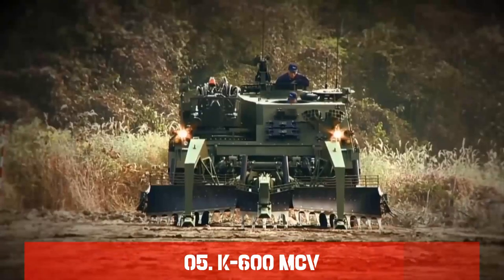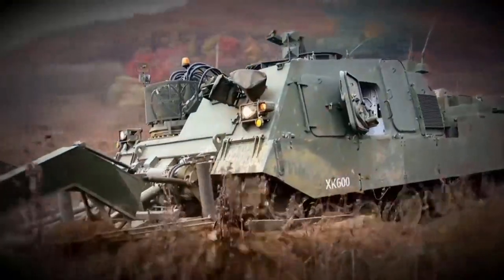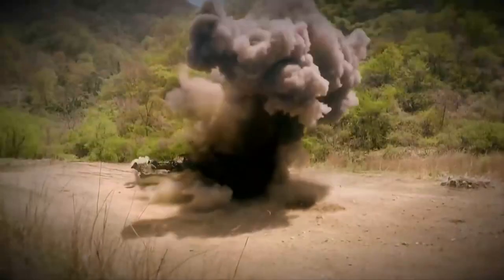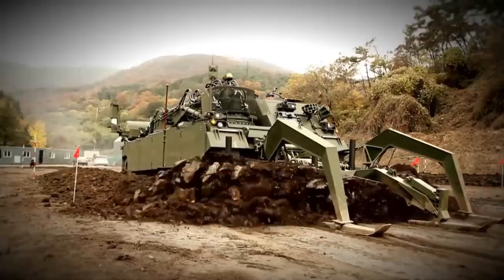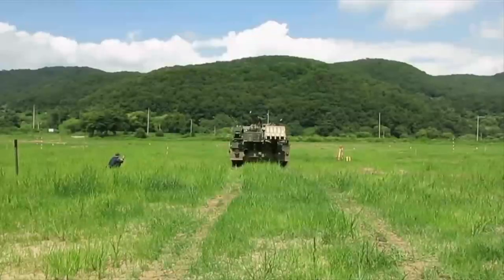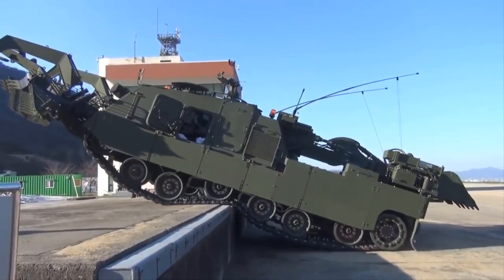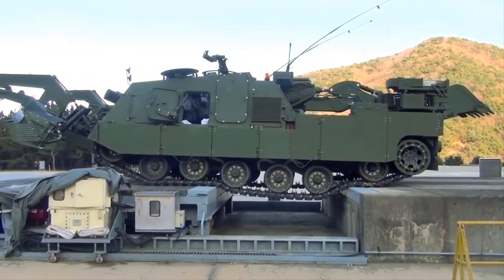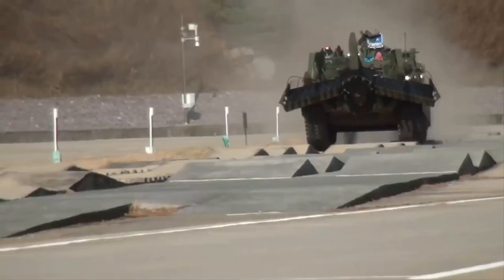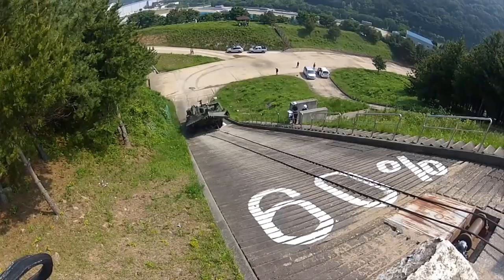Number 5: The K600. The K600 minefield breaching vehicle debuted in 2018, based on the Hyundai Rotem prototype the XK600. The K600 clears minefields and breaches hostile obstructions. This engineer vehicle has a large mine plow that can destroy advanced fuses by emitting a magnetic field. The K600 can quickly clear minefields for infantry and vehicles, allowing assault groups to advance before enemies can fortify. The machine also has a path marking system that dispenses rods.